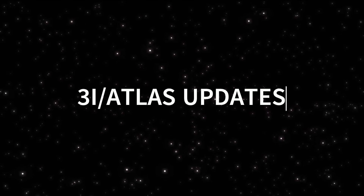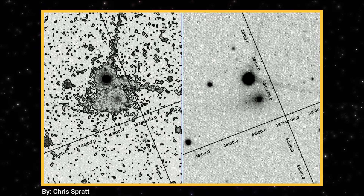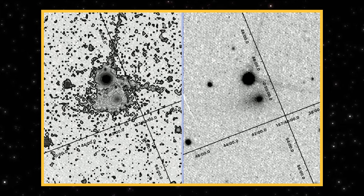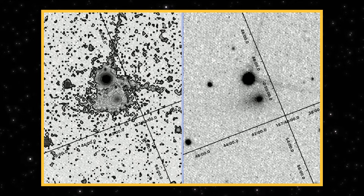Today's new images of 3i Atlas just changed the conversation again. This is a fresh update, and it's coming from high-contrast contour work alongside the raw frame. Same object, same moment — two very different ways of looking at it.